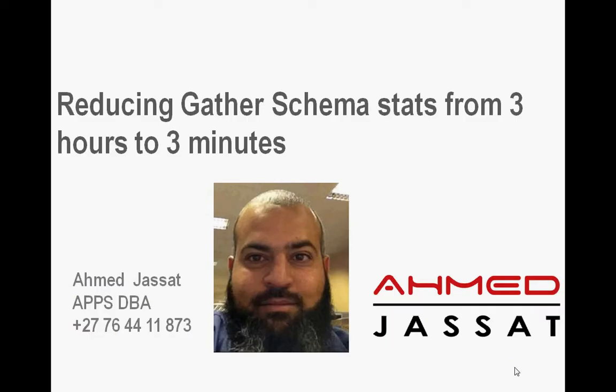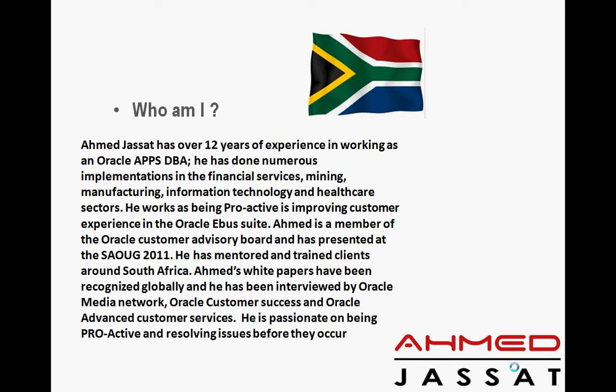Good day, my name is Ahmad Jasat and I'm an Oracle DBA, EBS DBA based in South Africa. I have over 12 years experience working in Oracle E-Business Suite and I was fortunate to work in numerous sectors — financials, mining, manufacturing, information technology, and now in healthcare.